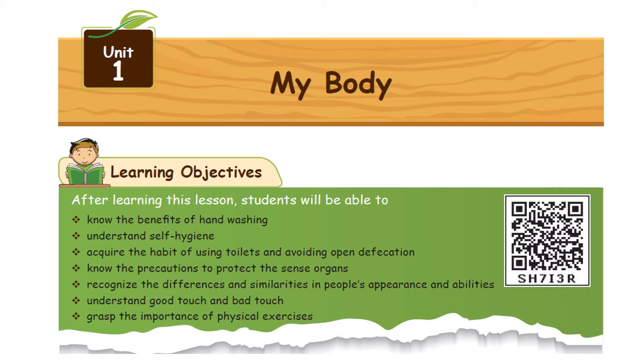Planning objectives. After learning this lesson, students will be able to: first, know the benefits of hand washing; second, understand self-hygiene; third, acquire the habit of using toilets and avoiding open defecation. Next, know the precautions to protect the sense organs.